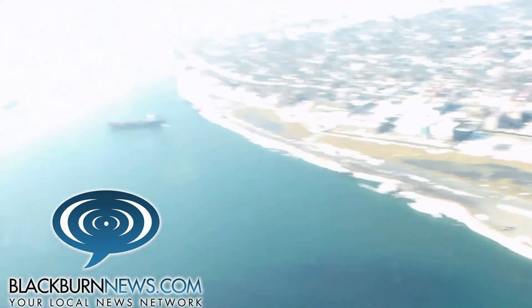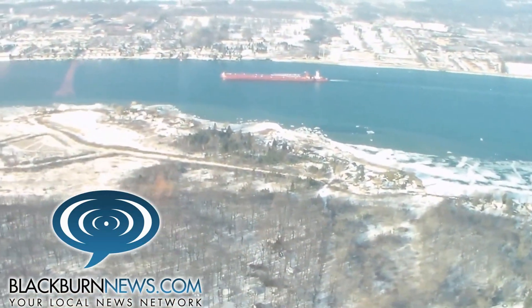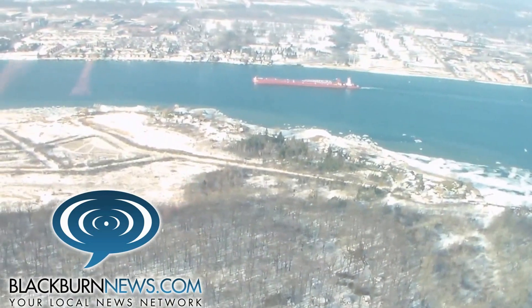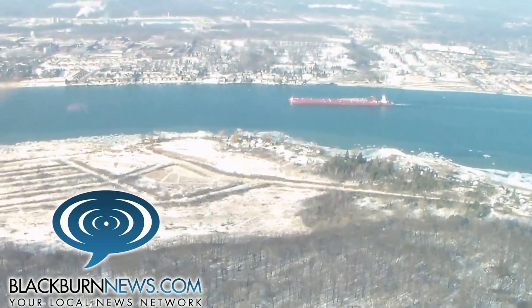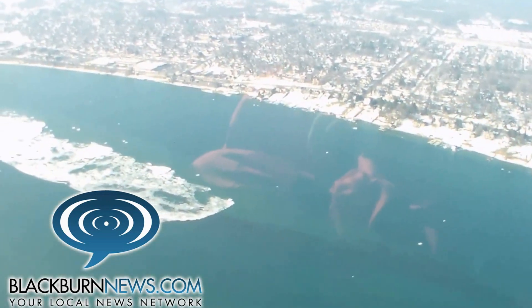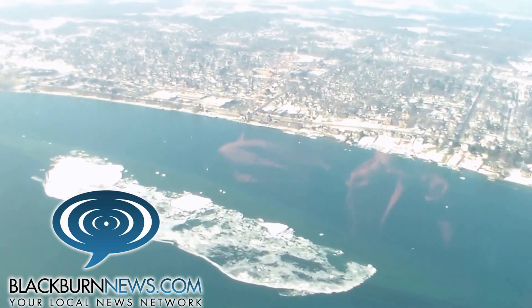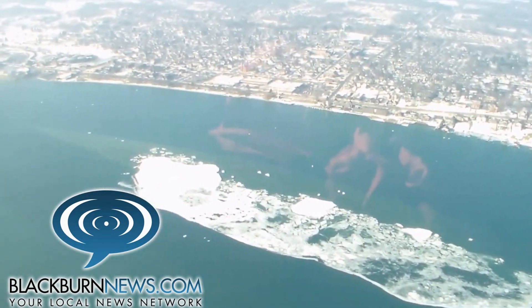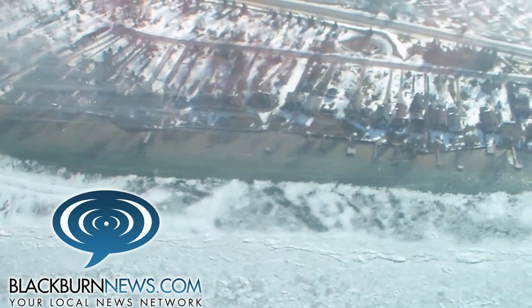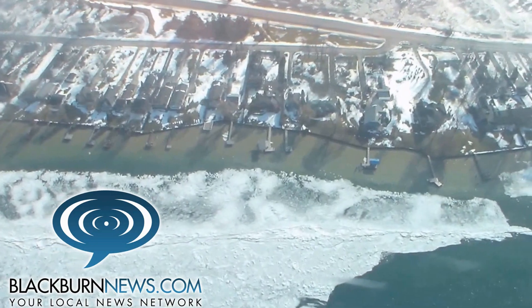The ice in Lake St. Clair is quite thick and won't be changing for a while — it's there to stay. But on the southern end of the lake, it was starting to break off and feed into the Detroit River. We did see quite a bit of ice on the southern end broken up and in the river system, but this doesn't appear to be impeding traffic at this time.